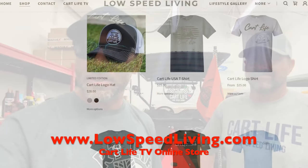Before we get into what we're doing today, just want to remind you guys to stop by lowspeedliving.com. We got a lot of cool shirts — new shirts like this awesome Cart Life skull t-shirt that I'm wearing right now — and these cool hats that Joe and I got on, and a lot of other cool stuff. Make sure you check out lowspeedliving.com.